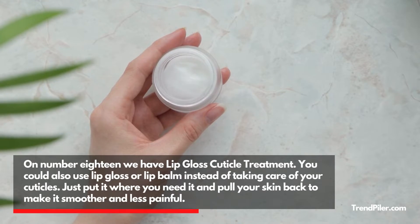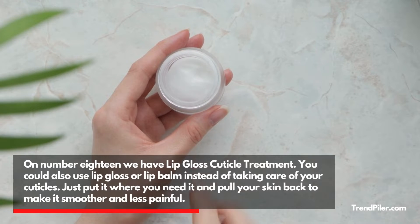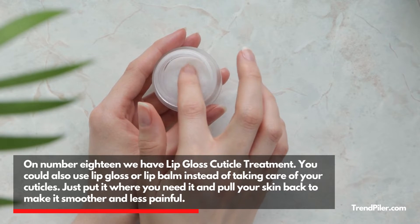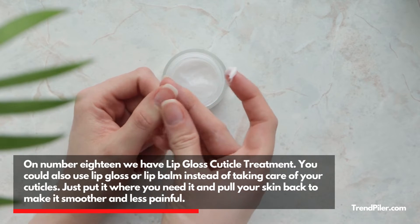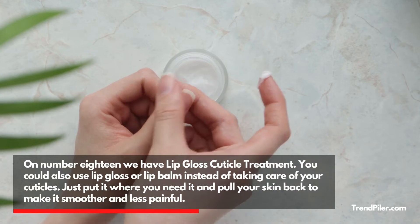On number 18 we have Lip Gloss Cuticle Treatment. You could also use lip gloss or lip balm instead of taking care of your cuticles with dedicated products. Just put it where you need it and pull your skin back to make it smoother and less painful.